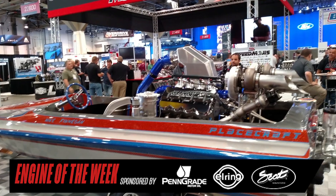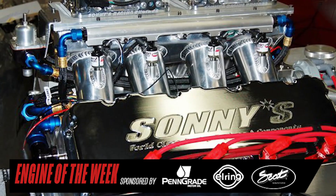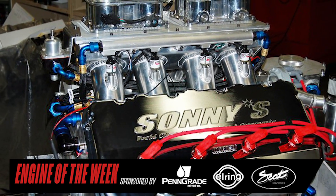According to Sonny, what's so unique about this engine is that it's designed for endurance boat applications, as opposed to drag racing or truck pulling engines, which would perform much differently. To test that performance, Sonny's Racing Engines has two Superflow dynos, and this 820 cubic inch engine, operating on 89 to 92 octane unleaded gas, is capable of cranking out 1,450 horsepower at 6,400 RPM and 1,350 foot-pounds of torque at 5,600 RPM.